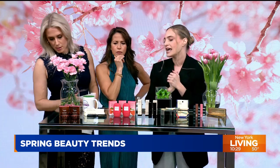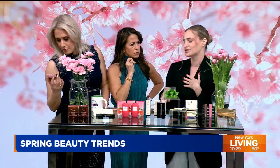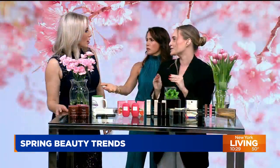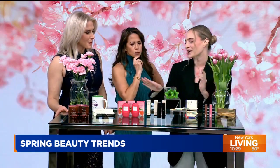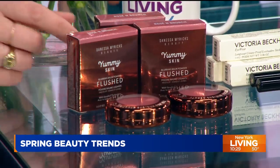I love this blush from Danessa Myricks. It's a comfortable matte cream texture, so you can apply it with your fingers. It's incredible for all skin tones. It's a yummy skin blurring balm blush, so it does all the things. This one is called Rose and Brunch.